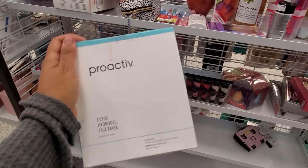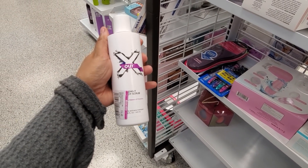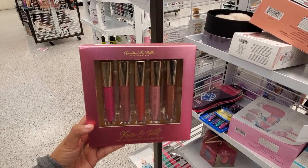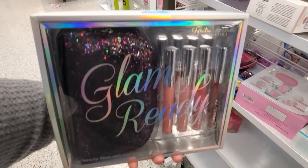Has anybody tried the Proactive Mask? Let me know. There's also a Daily Body Scrub for only $6.50, and Kiss and Tell for only $7.00 — you will get 5 Matte and Glitter Liquid Lipsticks, only $8.